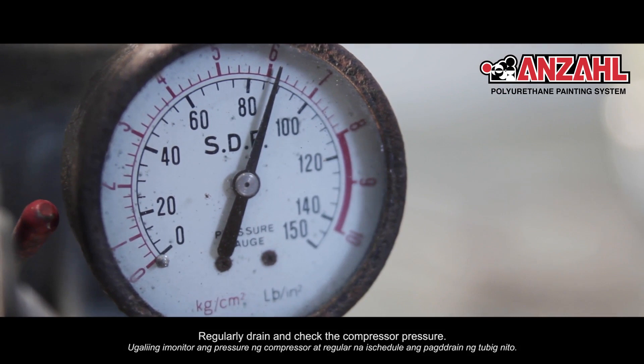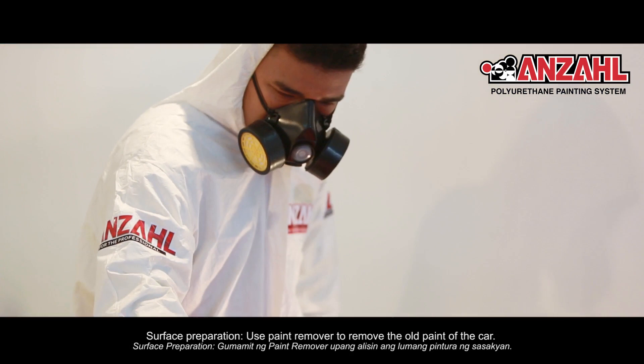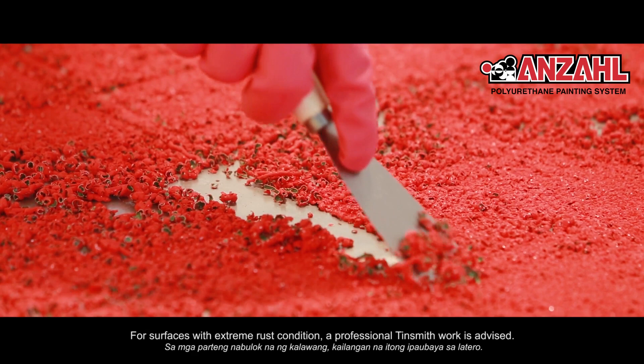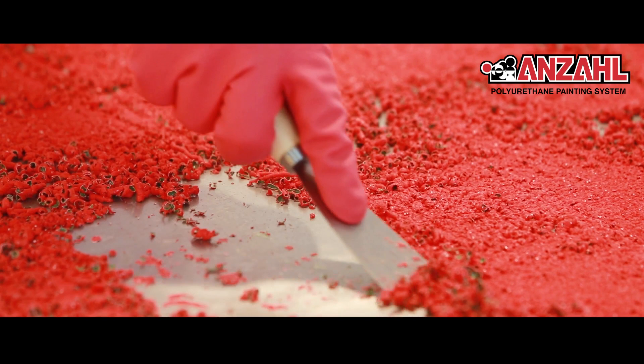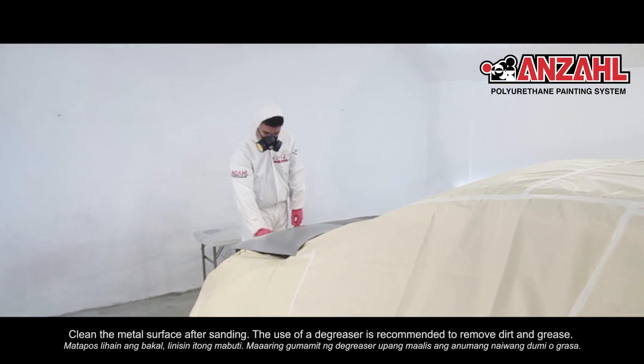Surface Preparation: Gumamit ng paint remover upang alisin ang lumang pintura ng sasakyan. Para sa mga parteng may kalawang, gumamit ng rust converter. Sa mga parteng nabubulok na ng kalawang, kailangan na itong ipaubaya sa latero. Matapos lihain ng bakat, linisin itong mabuti. Maaaring gumamit ng degreaser upang maalis ang anumang naiwang dumi o grasa. Laging tandaan na anumang uri ng pintura ay hindi kakapit sa surface na may oil at grasa.